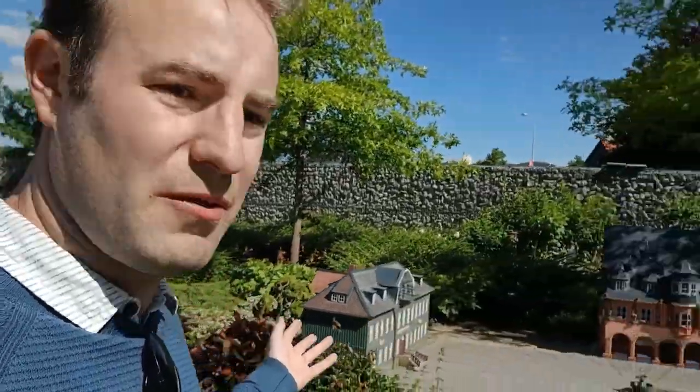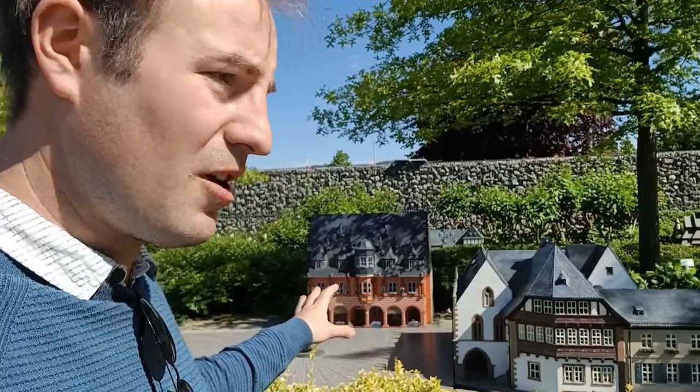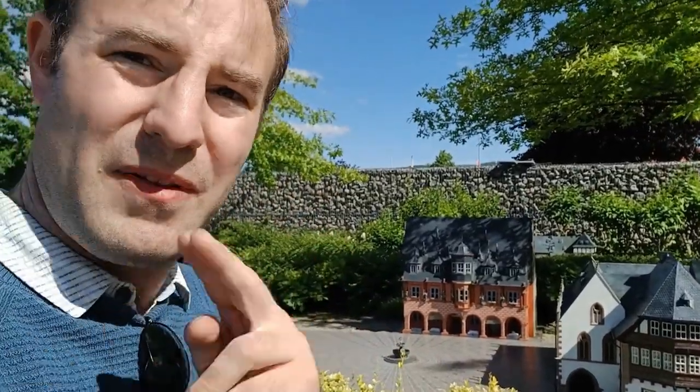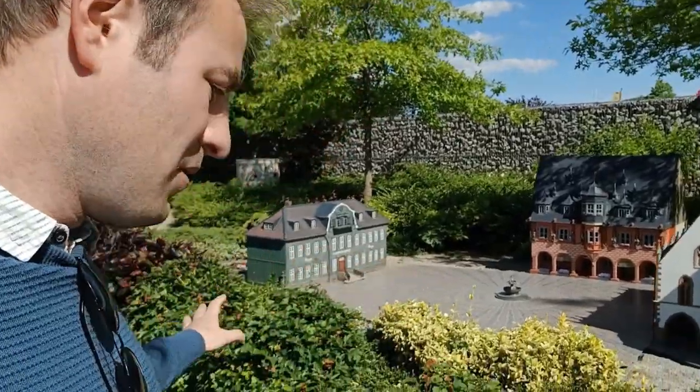I've found this model village in Wernigerode. So what I'm going to do, I'm going to show you around the Harz Mountains in miniature. As you know, if you've seen my videos before, model villages are one of my favourite places to visit, so you can probably see I'm excited to be at a model village. Now there's all sorts of buildings and I understand they're all real buildings — all replicas of real places. I don't know where all of them are, but towards Wernigerode and the Harz Mountains themselves I'll be a bit more familiar.